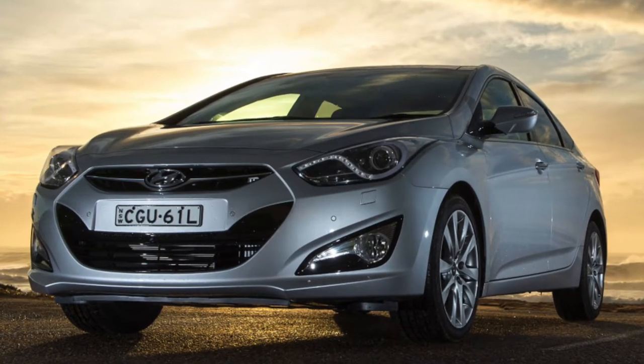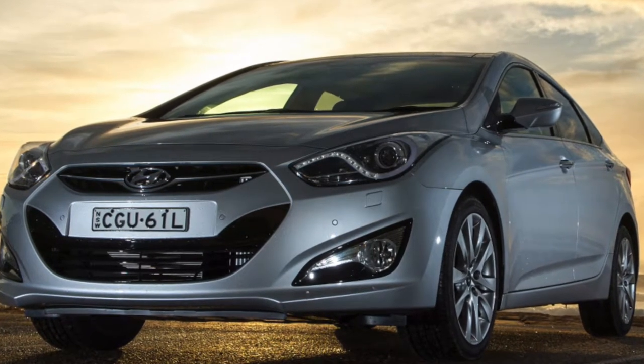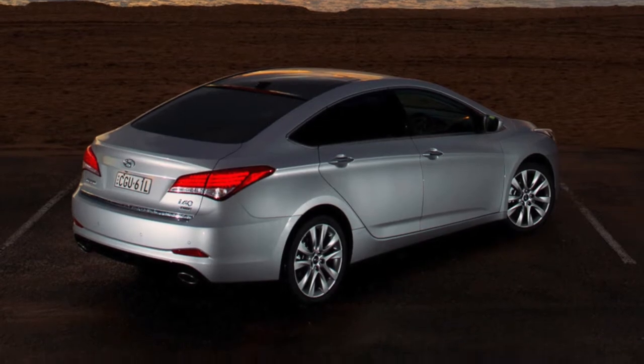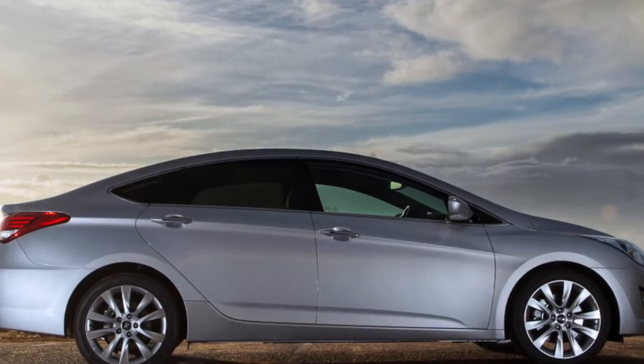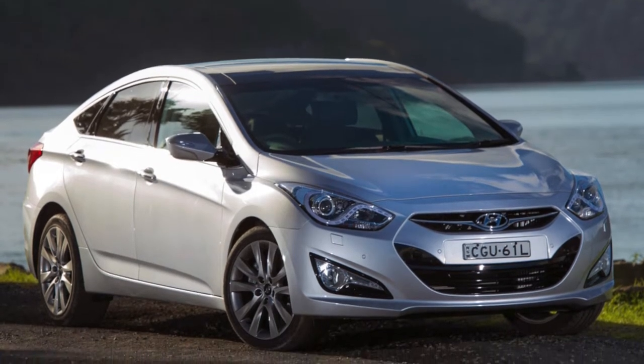2.0L turbo and non-turbo engines are the most popular motors on the Hyundai i40. These engines are well-known on other Hyundai models. Gas GDI 1.6L and diesel CRDI 1.7L are not so common. All of those engines require timing chain replacement at 150-200,000 km.